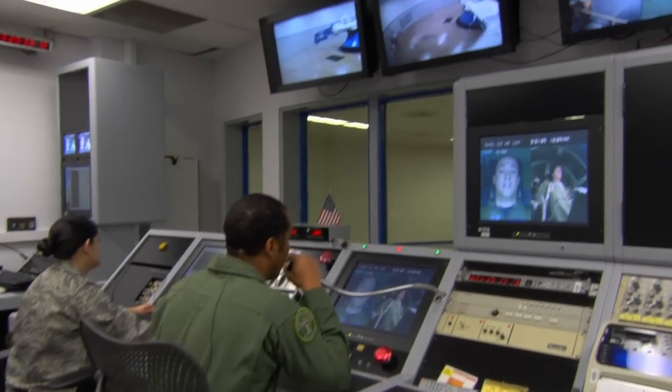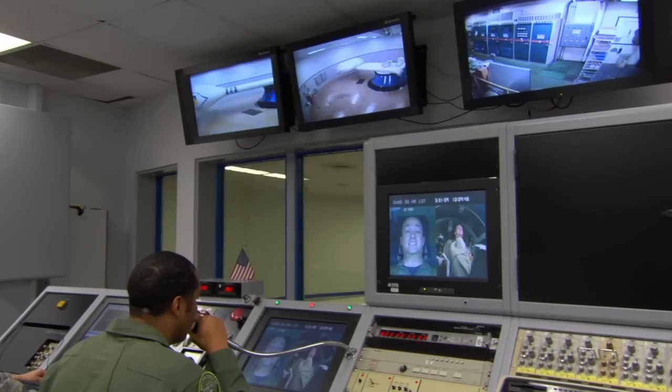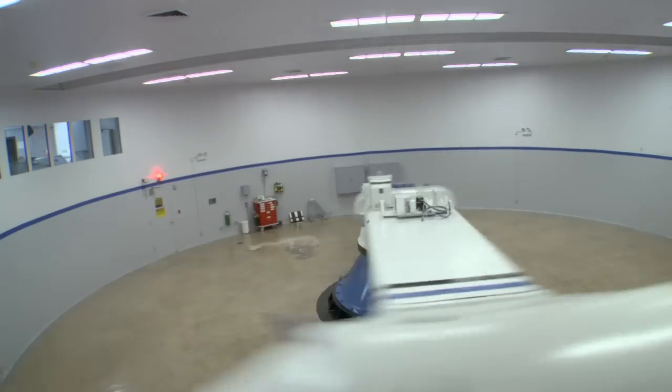Next tight, deep breath. Hold it. You're on top — breathe. One, two — breathe. Doing good.